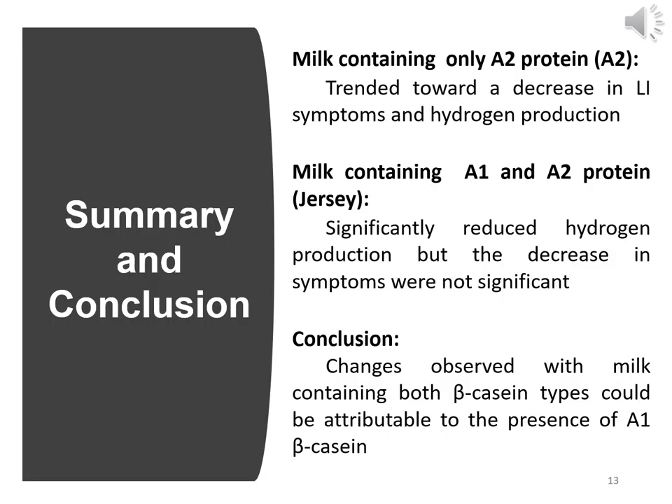Milk containing 100% A2 protein trended toward a decrease in lactose intolerance symptoms and hydrogen production, while Jersey milk significantly reduced hydrogen production but the decrease in symptoms was not significant. In conclusion, changes observed with milk containing both beta casein types could be attributable to the presence of A1 beta casein.